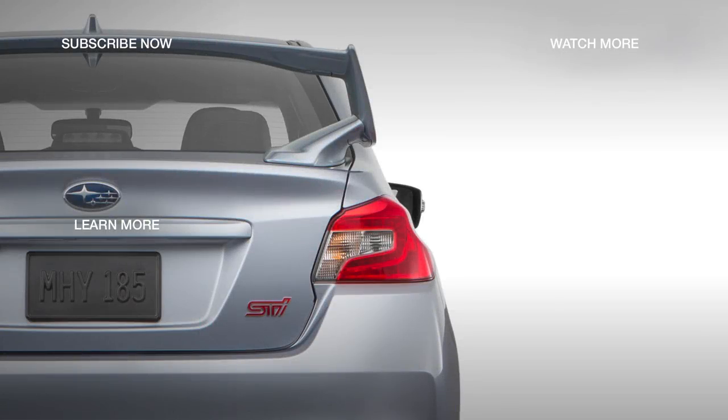Check out the 2018 Subaru WRX STI Limited by selecting the next video.